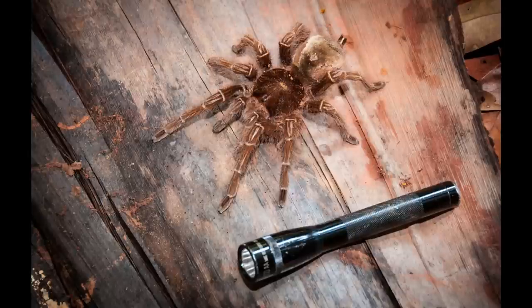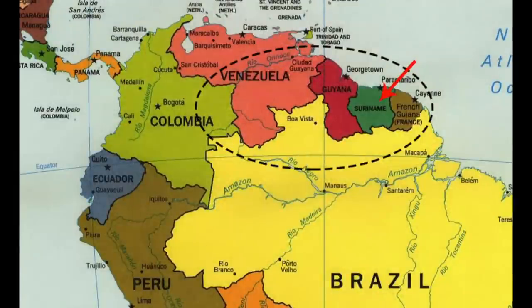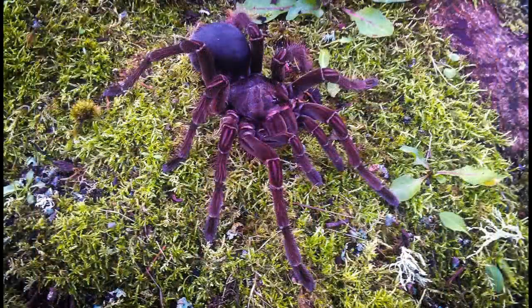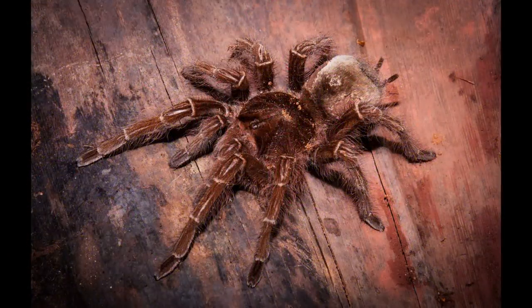The goliath tarantulas of the genus Therophosa are the world's largest spiders. There are three species of goliath that range across northern South America, from Venezuela east across Guiana, Suriname, and French Guiana, and south to Brazil. The pink-footed goliath, Therophosa apophysis of Venezuela, and the recently described burgundy goliath, Therophosa stermi of Guiana, have more limited ranges, whereas Therophosa blondi is more widespread.